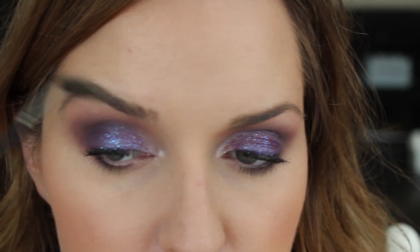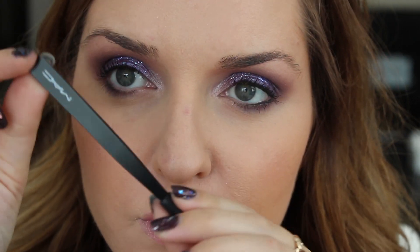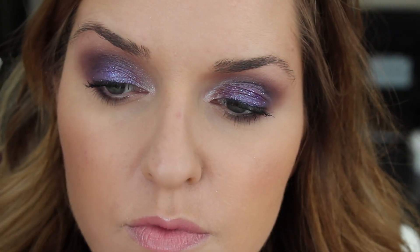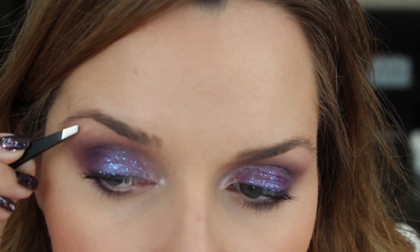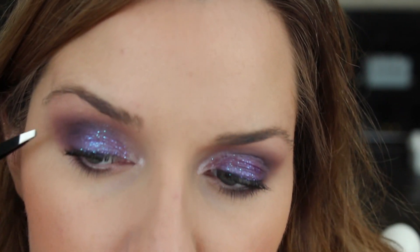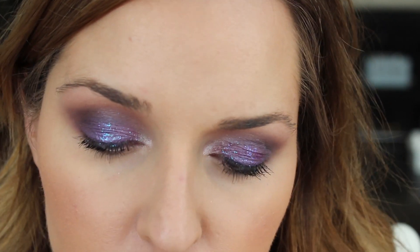In terms of grooming my eyebrows, the first thing I'm going to do is brush them up. I like to use tweezers — these ones from MAC are my absolute favorites. When I'm growing out my eyebrows I'm very careful to just pluck the hairs that are clearly out of place and look awkward, without touching the actual shape.